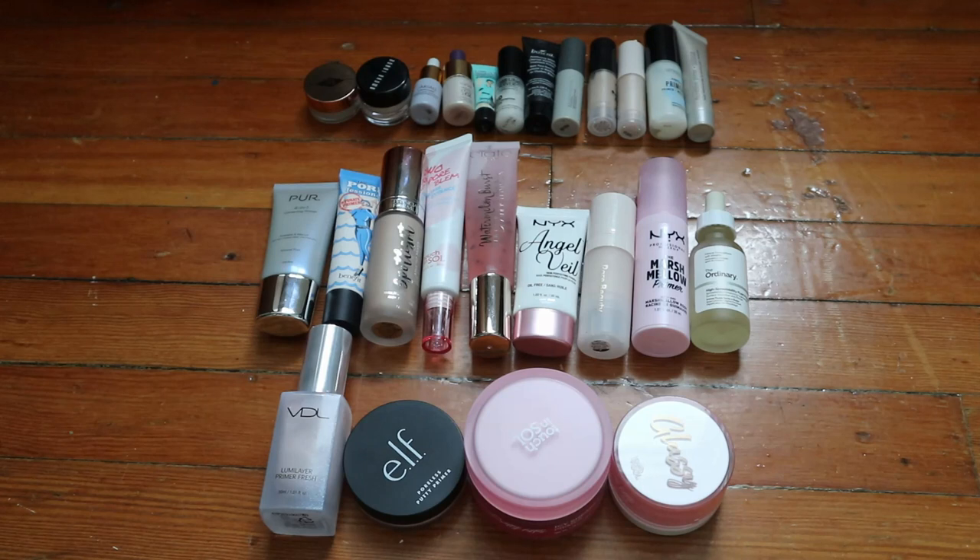I filmed this over like two weeks - it took me forever because I took everything out and laid it down, except for my eyeshadow palettes. Enough rambling, let me just show you my makeup inventory.